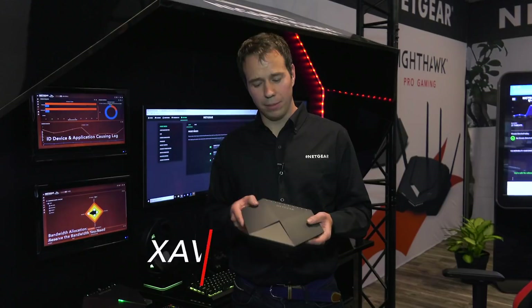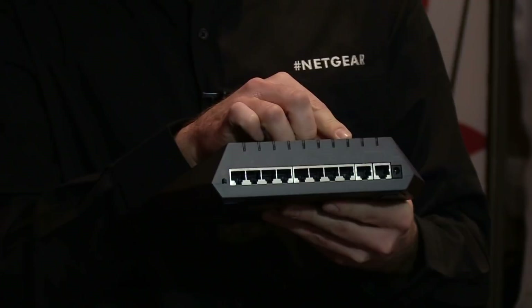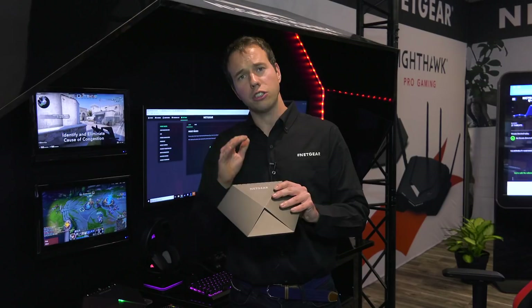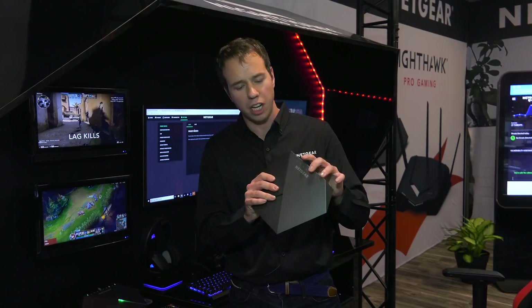Here we are in the Netgear showroom for CES 2018. Let's check out all the cool products. Hi, I'm Xavi, Switch PLM for the SX10 — our first industry switch with 10-gig multi-gig built-in, with eight-port gigabit and two-port 10-gig multi-gig. It comes with a unique gaming dashboard that lets you control your bandwidth, device priority, and network latency. It also features fully customizable RGB LED lighting — you can change the color and brightness — all in a 100% premium aluminum enclosure. That's the SX10.